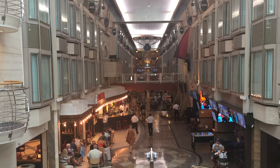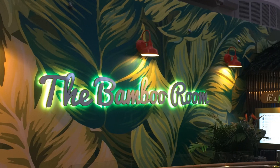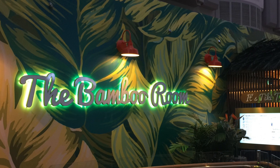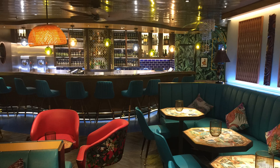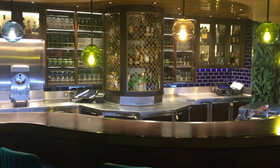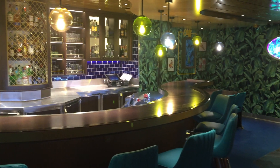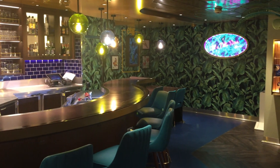We're going to start in the Royal Promenade at the Bamboo Room. Bamboo Room is a concept that Royal Caribbean created — it's sort of a Polynesian tiki type of place but with an upscale feel. You can see the beautiful colors, the layout. A lot of time, effort, care and thought was put into every inch of this really nice venue.